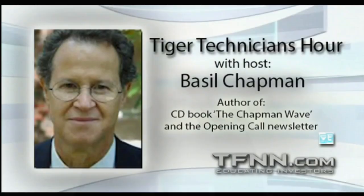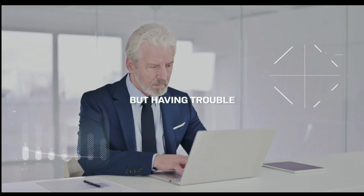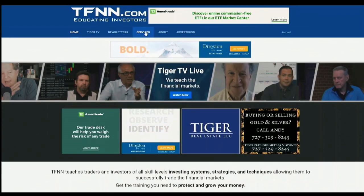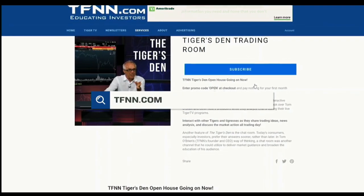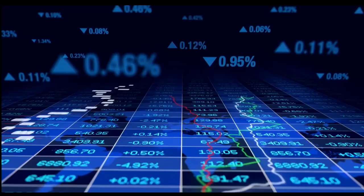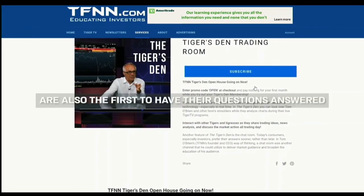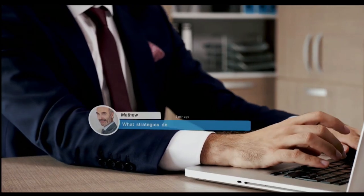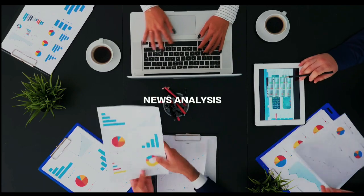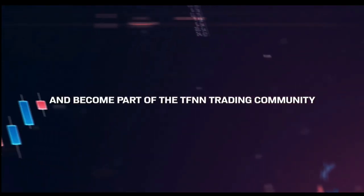[Ad: Become an apex predator in the trading markets and join the Tiger's Den Trading Room only at TFNN.com. The Tiger's Den is an exclusive trading room where successful traders from around the world come to exchange trades and ideas. Subscribers are the first to have questions answered live on air. Subscribe risk-free with a 30-day money-back guarantee.]